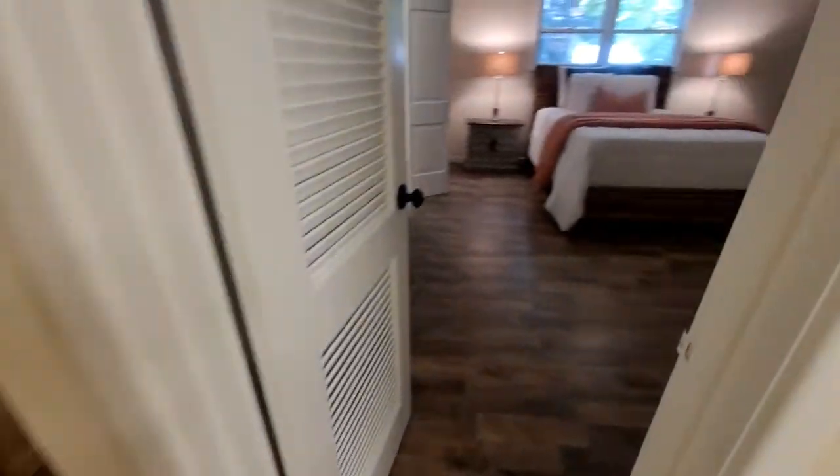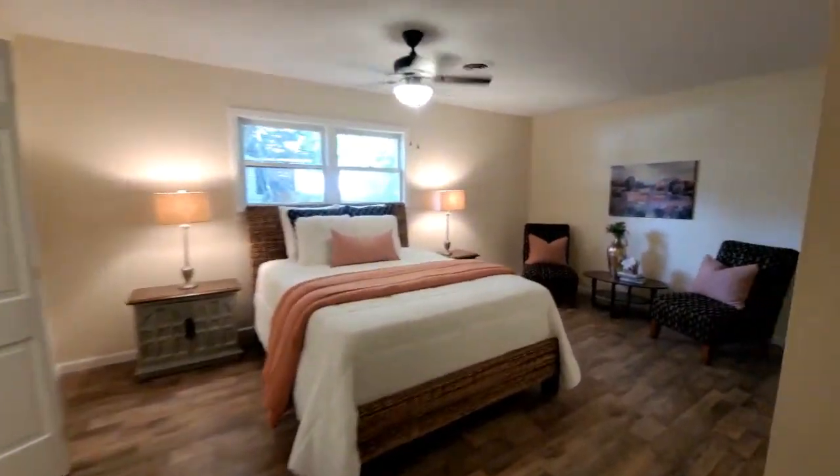Everything in this house has been redone. We have new paint, new flooring — everything has been updated.